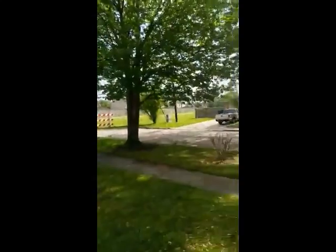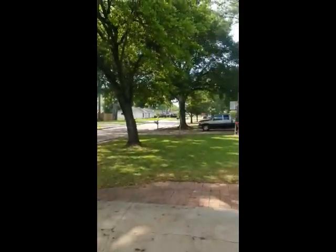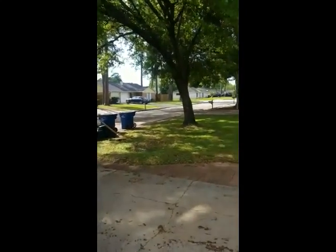Here's a quick shot of the neighborhood — nice, quiet, peaceful little area right off of Cypress Wood and I-45, for those of you that don't know the area. Alright, we'll see y'all soon.